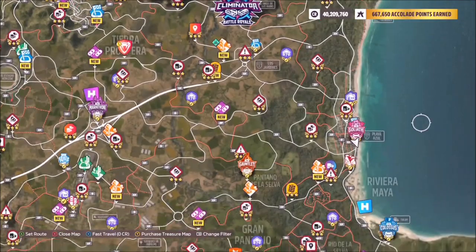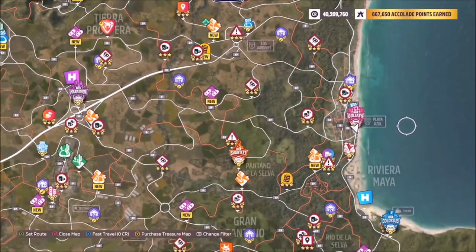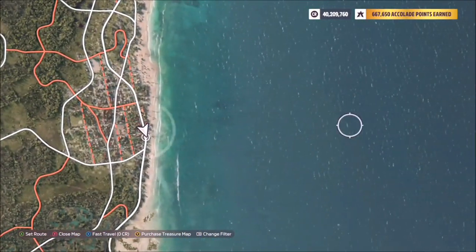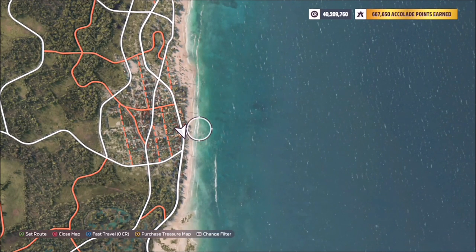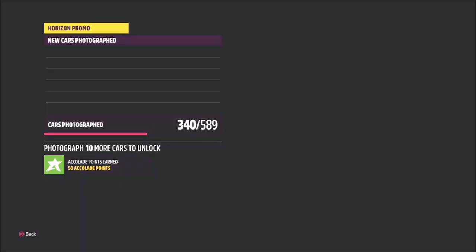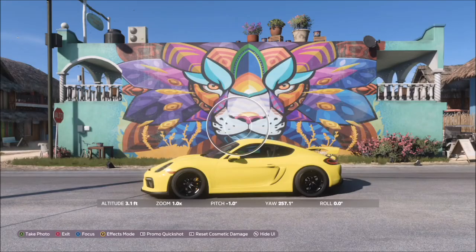The location of the Lion Mural is all the way on the right hand side of the map at Playa Azul, right by the Goliath race as you'll see here. It's on the main high street — it's not ducked into any of the side streets. I've got rid of all the icons so you can see more clearly where I am. You might end up spending time looking in the smaller village back streets, but you don't actually need to — it's literally right there staring you in the face on the main road.